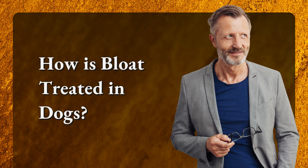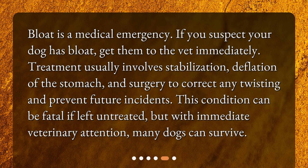How is bloat treated in dogs? Bloat is a medical emergency. If you suspect your dog has bloat, get them to the vet immediately. Treatment usually involves stabilization, deflation of the stomach, and surgery to correct any twisting and prevent future incidents. This condition can be fatal if left untreated, but with immediate veterinary attention, many dogs can survive.